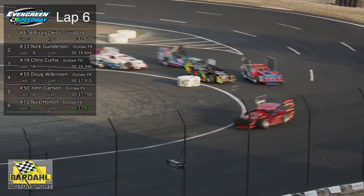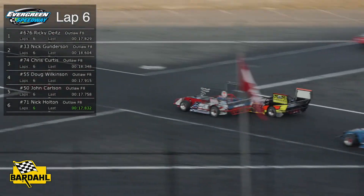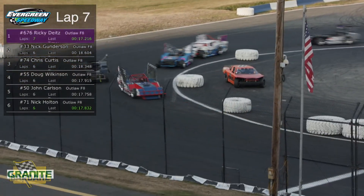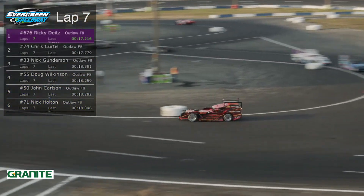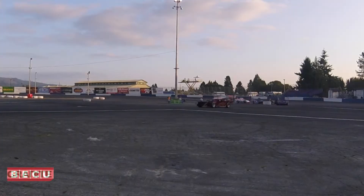Look at that battle with Chris Curtis up on the outside of Nick Gundersen. While we were talking about that, Ricky the Kid has just sprinted to the lead. He is out front now by about 5 to 6 car lengths over the 74 of Chris Curtis. There's a good shot at Nick Gundersen's number 33 car with Doug Wilkinson right behind him. Cowboy in spot number 5, and Nick Holton running good.